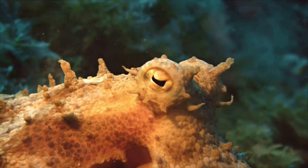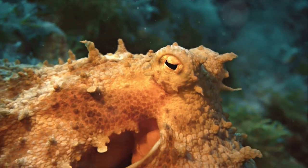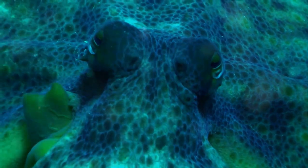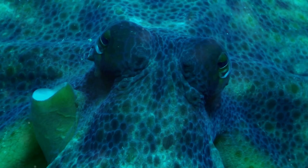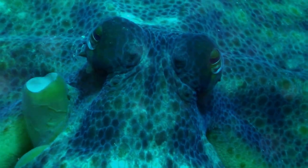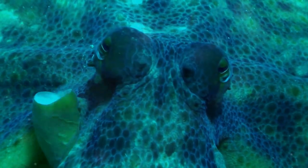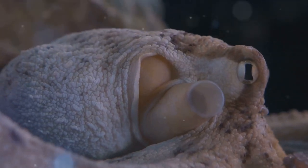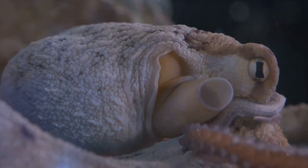These creatures are absolutely fascinating. Their intricate physiology — from their three hearts to their nine brains and even their blue blood — sets them apart from any other species on Earth. It's these physical characteristics that make octopuses one of the most interesting creatures to study. So the next time you think about extraordinary animals, remember the octopus and its out-of-this-world anatomy.